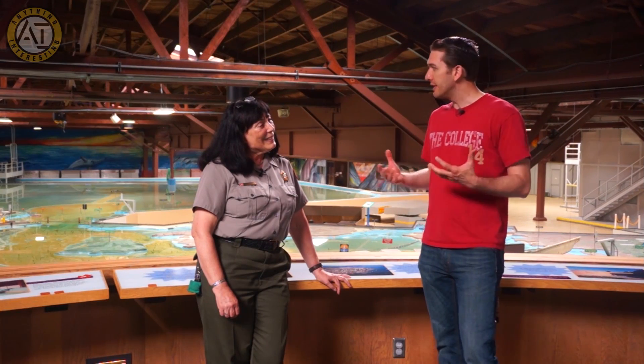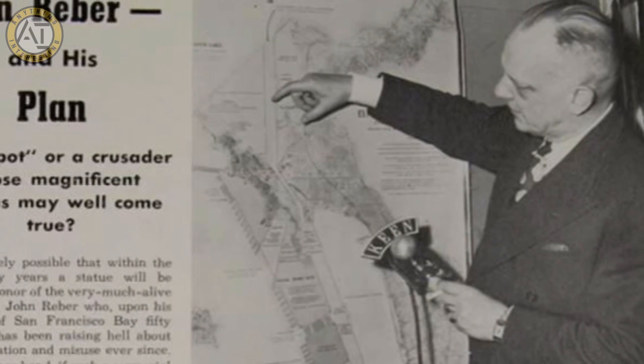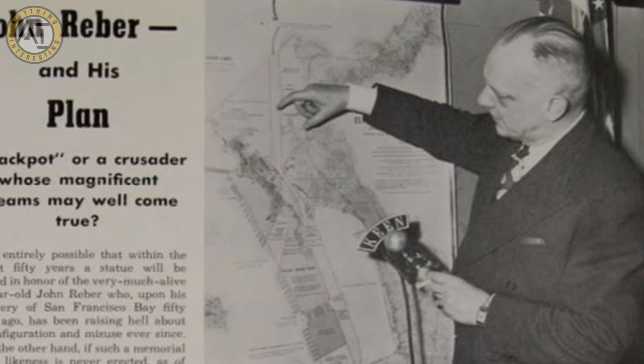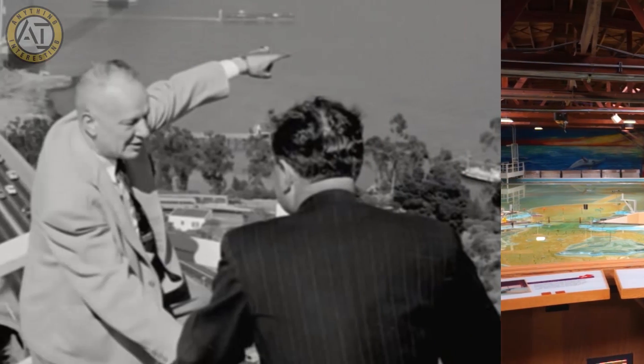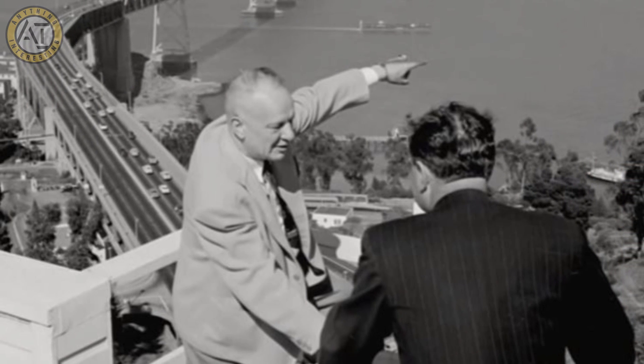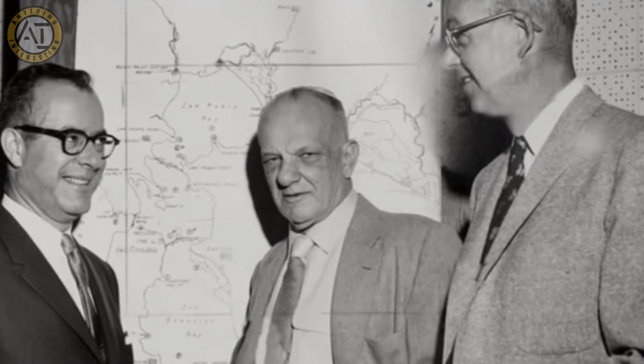Congress wanted to know what the unforeseen consequences of the largest civil works project in the history of the country at the time would be — called the John Reber Plan — and whether or not it would work. It looked great on paper and convinced an awful lot of people, but they wanted to see if all the T's were crossed and the I's dotted, and what would be the unforeseen consequences if something went awry. The John Reber Plan was designed to dam huge portions of the Bay Area's waterways in order to create two freshwater lakes for local residents and farmers.